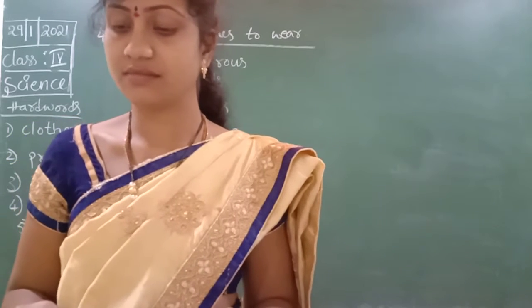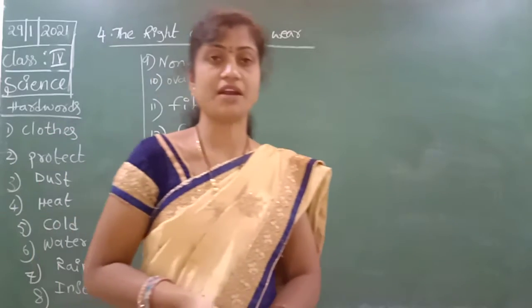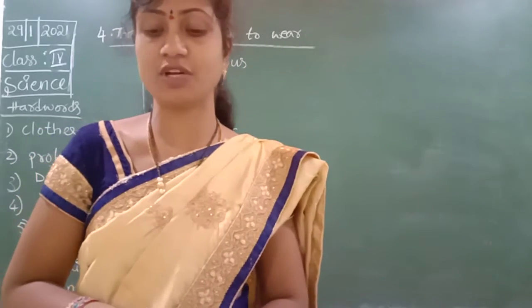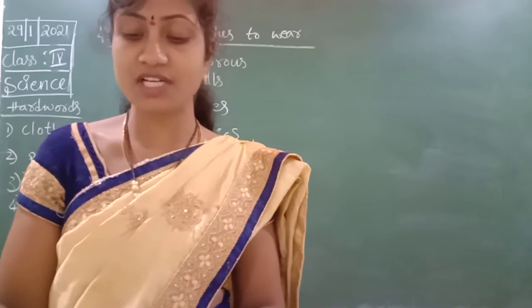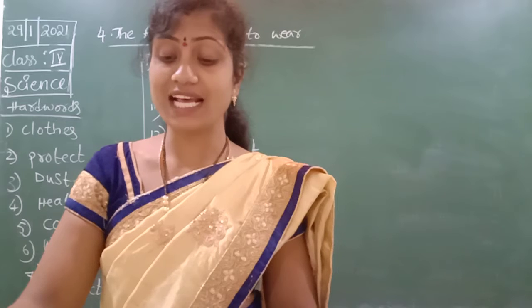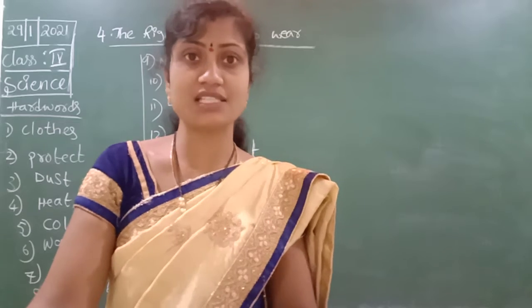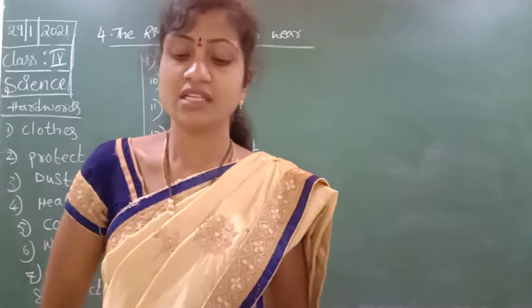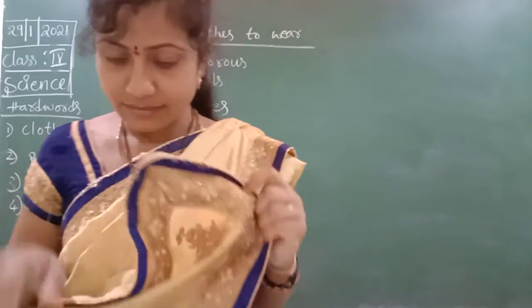Next area — words to know — meanings. You have to write the meaning; see in your textbook and write. Waterproof: through which water cannot pass. Non-porous: something that does not allow water or air to pass through it. Overalls: a single piece of cloth that covers a person from the neck to the feet, like a burka. Disinfected: freed from germs.